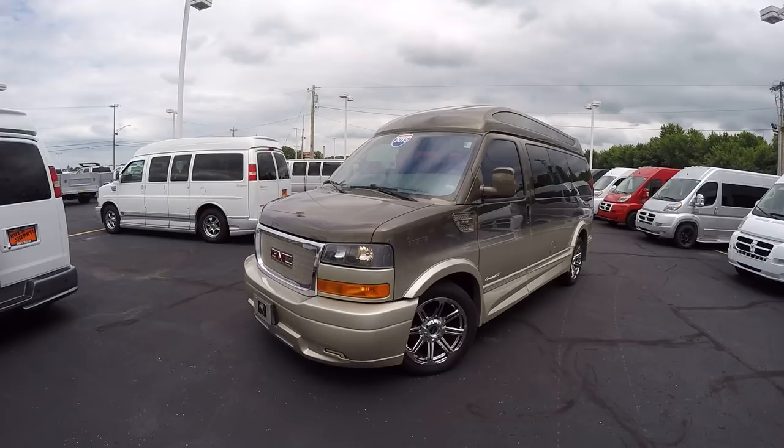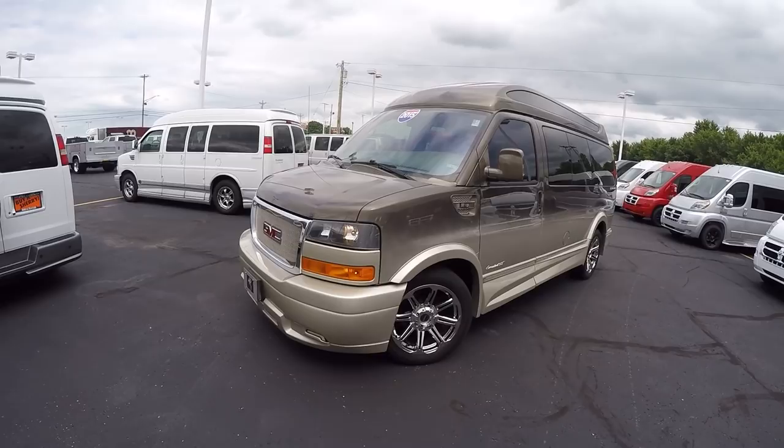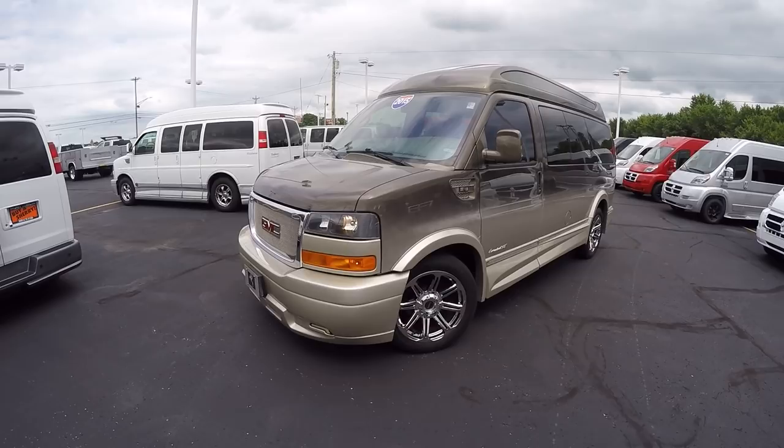Good afternoon and welcome back to Paul Sherry Conversion Vans. My name is Justin Smith and today I'm going to highlight a new arrival here at the dealership. We did purchase this van for our pre-owned inventory and it's absolutely gorgeous.